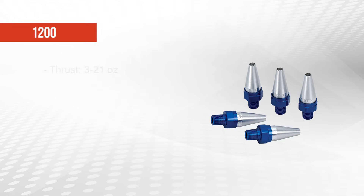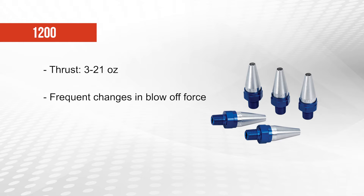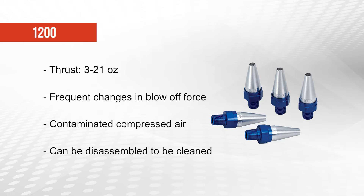The 1200 nozzle creates 3 to 21 ounces of thrust and should be used in applications where blow-off thrust or force needs to be changed frequently, or where the compressed air supply is contaminated or not filtered. These nozzles can be disassembled so that the internal air passages can be cleaned if necessary. They have a 1 1⁄8 inch male NPT thread for easy attachment to compressed air supply pipes.